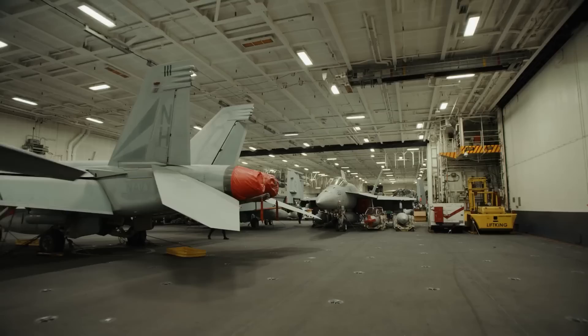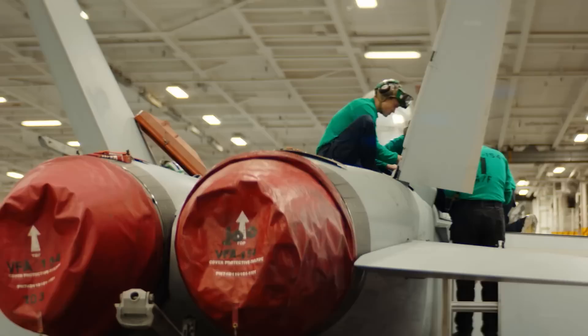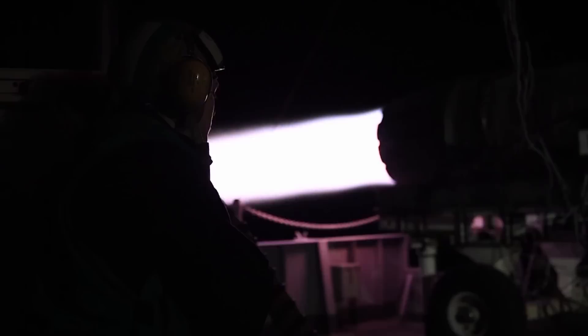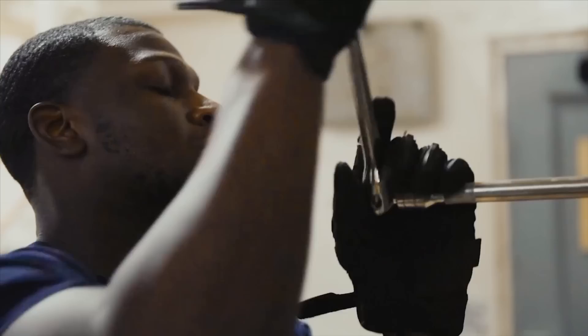Any work that requires the removal and installation of power plants and associated accessories, as well as important structural and airframe components, is considered a major repair. It also encompasses overhaul — repairing significant structural components such as landing gear, flight controls, rigging, and system repairs. Building an aircraft is an expensive endeavor, and a sizable portion of this cost is allocated to the hangar, which serves as the primary storage location for maintenance stands, scaffolding, tools, test stands, and component overhaul backstops.